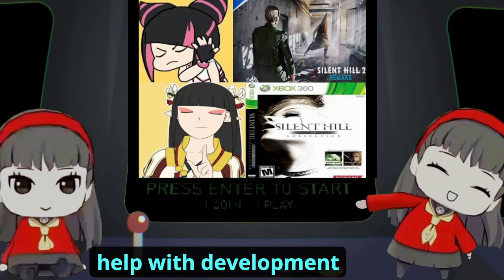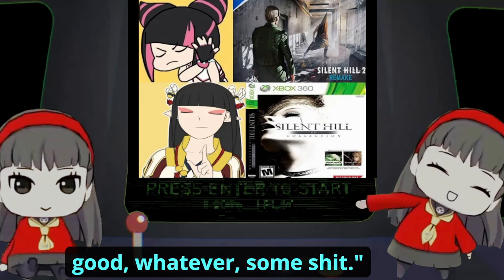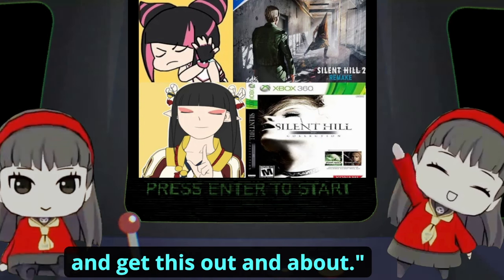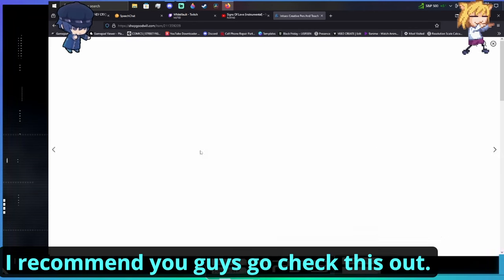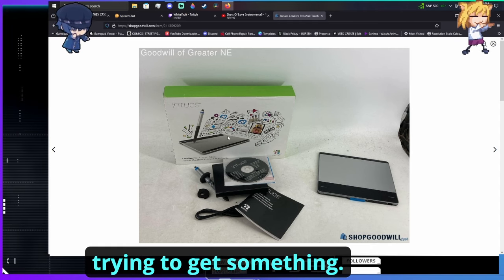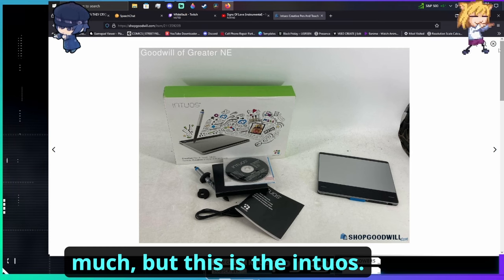I was thinking of getting one because I figured it could probably help with development in some way, shape, or form. I didn't even know exactly what it was but I just got it — fuck it. It's right here as you guys can see. At the auction I saw it and it was ten dollars. I highly recommend you guys go check out Goodwill auctions, you can find some good stuff.